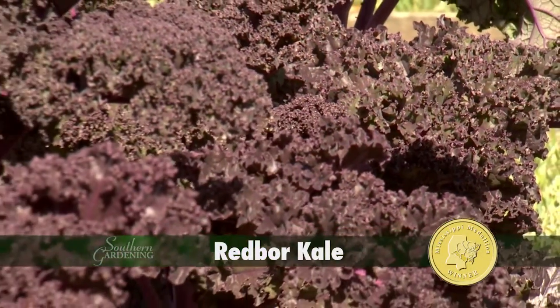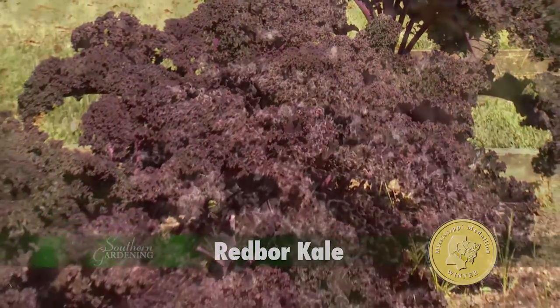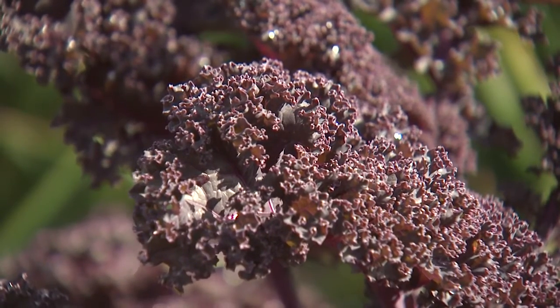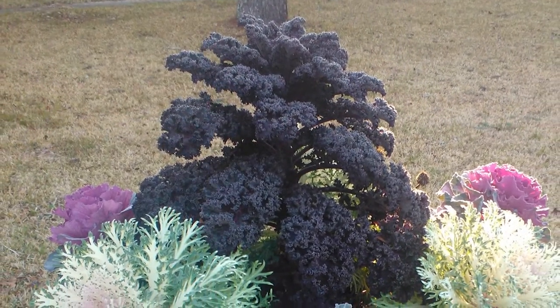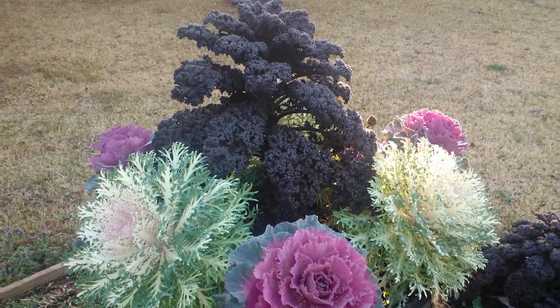One of the best kales that has really been a good landscape performer in Mississippi is Red Boar. This Mississippi Medallion winner has really crinkly leaves that show off an incredible dark purple maroon through the cool months. It works well in combination with ornamental cabbage, since Red Boar kale can be up to 36 inches tall.